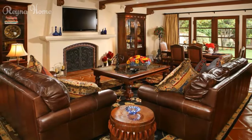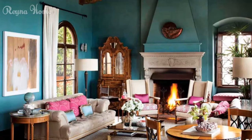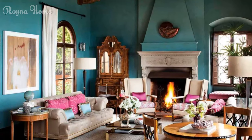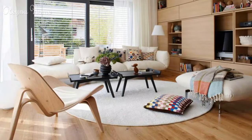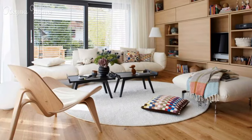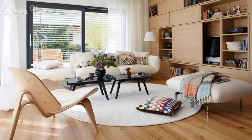Embracing vintage and antique finds: Vintage and antique pieces are key to achieving an authentic Spanish look. Tips for sourcing one-of-a-kind treasures include antique trunks, Spanish colonial-style furniture, and ornate mirrors that infuse character into your living room.